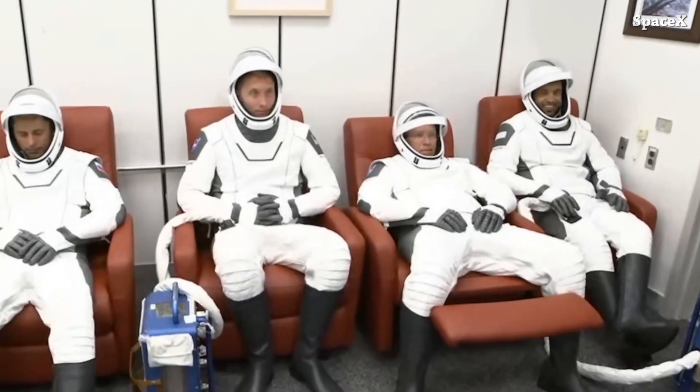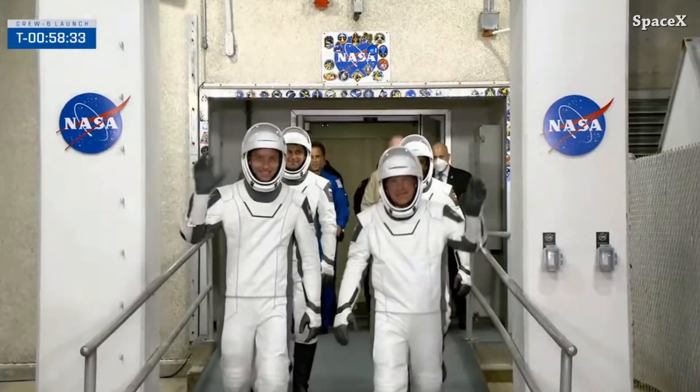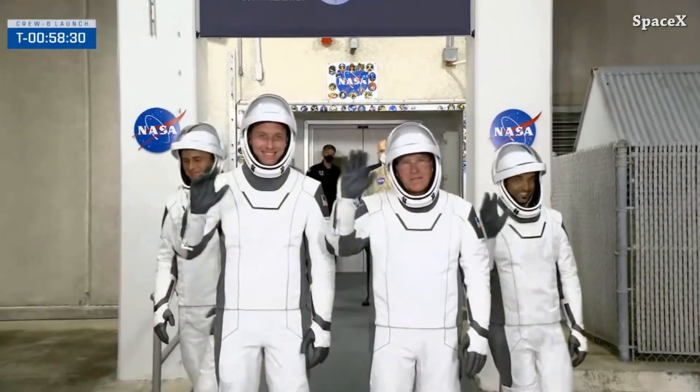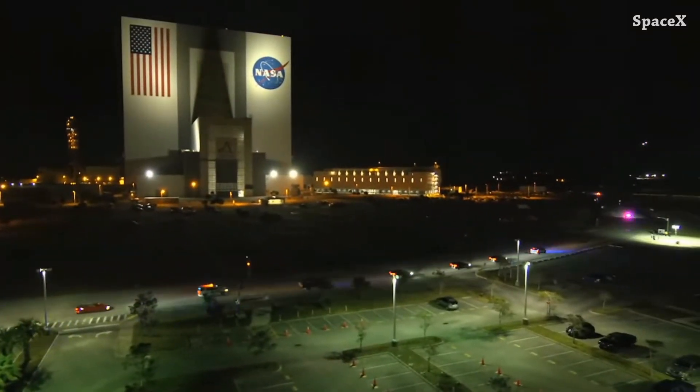Welcome to Starbase Pink, this is your daily space and SpaceX news. Let's start the space updates with Crew 6 launch. Here we can see the crew coming out of the historic Neil Armstrong Operations and Checkout Building, riding black Teslas and heading toward 39A launch pad.